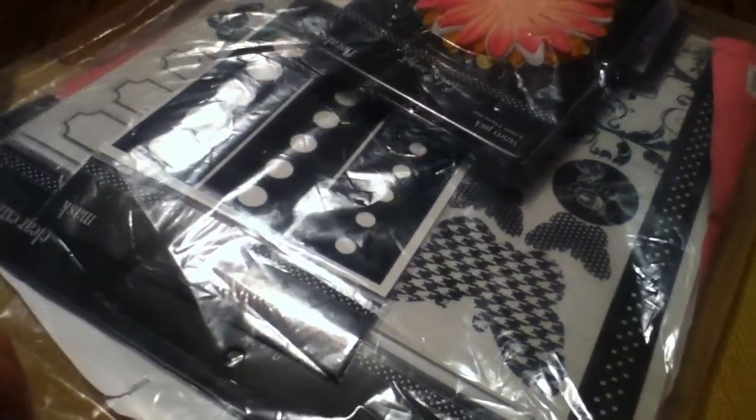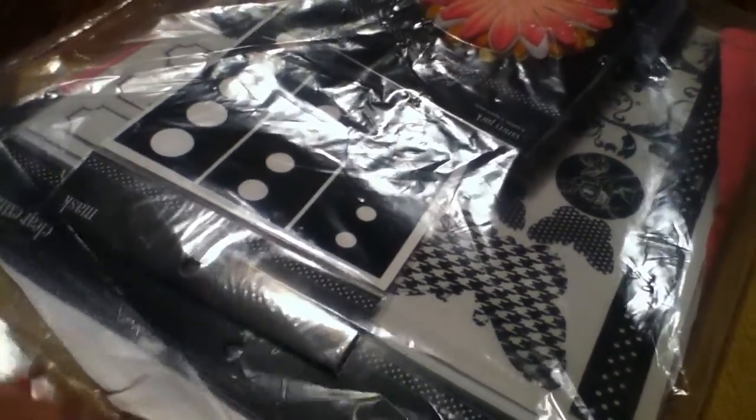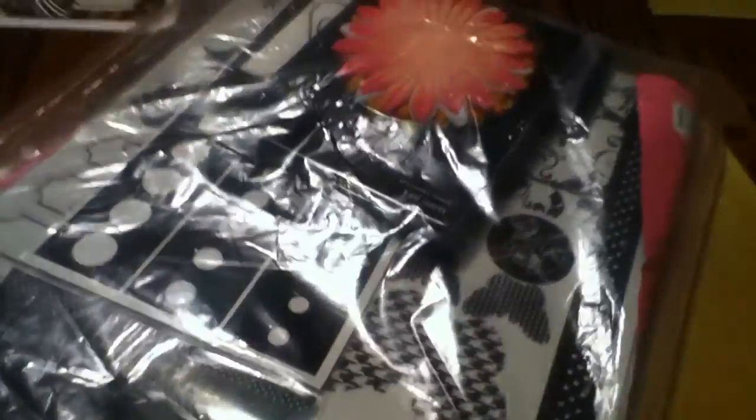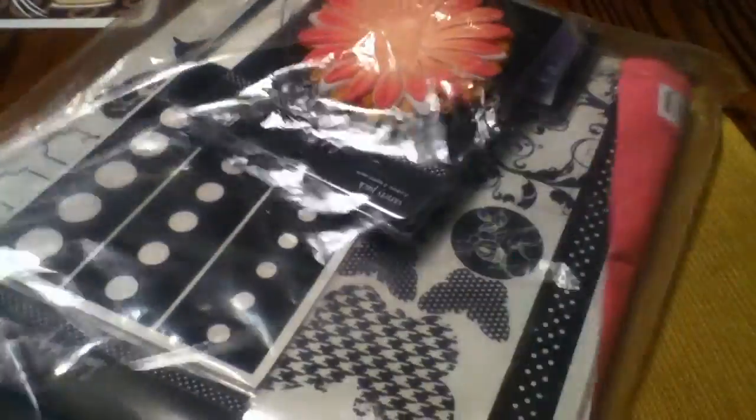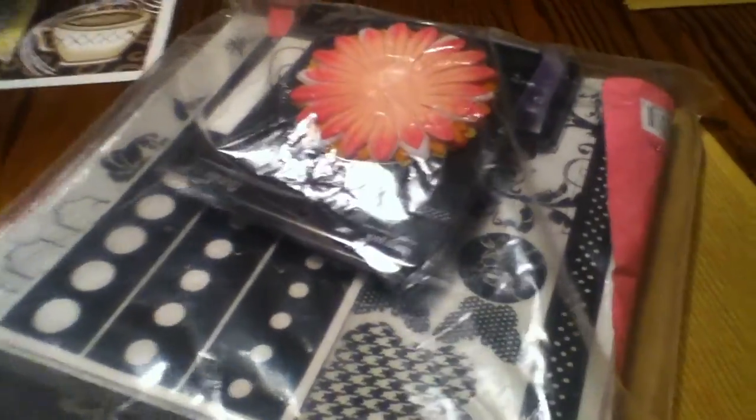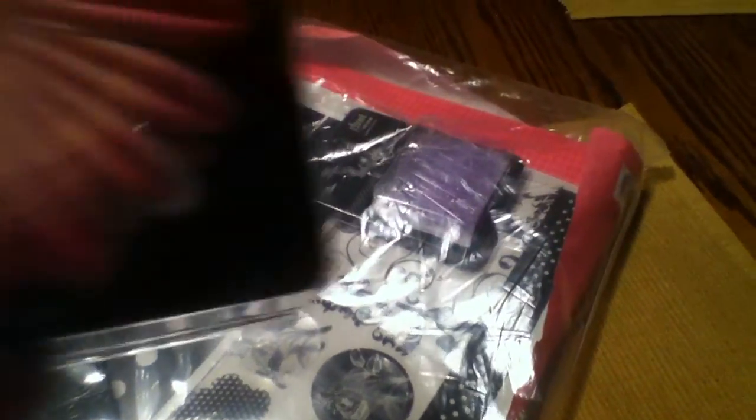I just got home and checked my mail and I had these two packages in there. One was my Day 12 and 13, and one is marked Day 14. So I'm going to share with you guys all these goodies that are in my Day number 12.